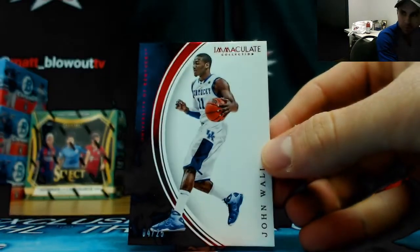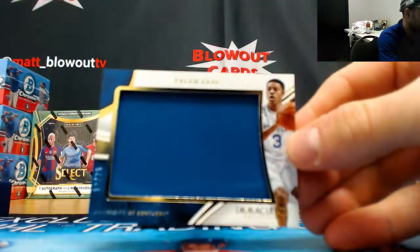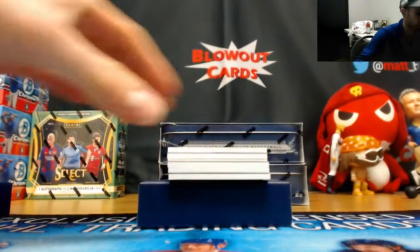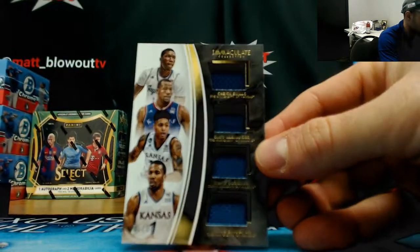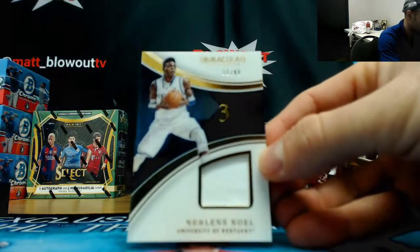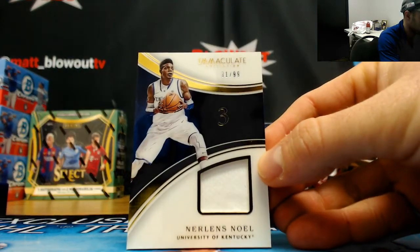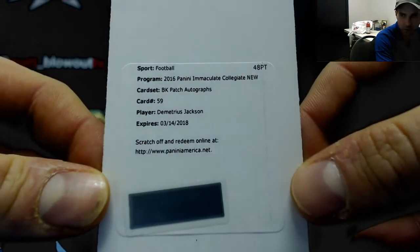Box number three. Base card John Wall to 25. Tyler Ulis to 25 jumbo jersey. Kansas Jayhawks quad — Diallo, Alexander, Oubre, and Selden. New Orleans Noel jersey to 99. Another Demetrius Jackson redemption, this time a patch autograph.